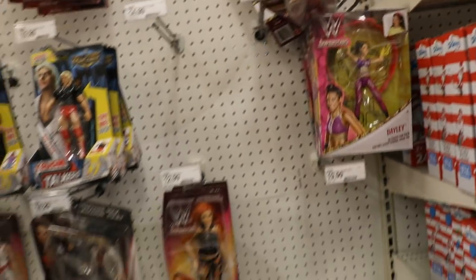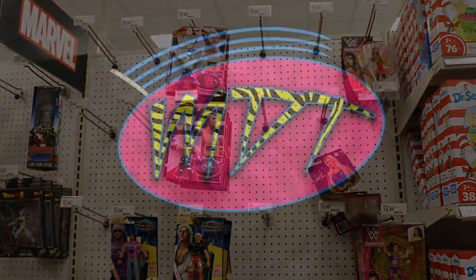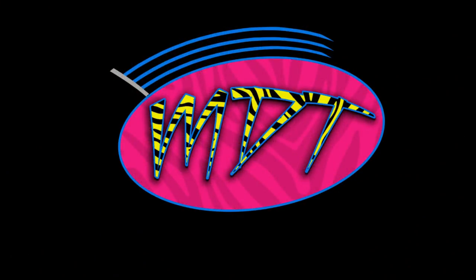This is the worst toy hunt of all time, but that's going to do it for this video. Thank you for watching and I will see you guys in the next video.